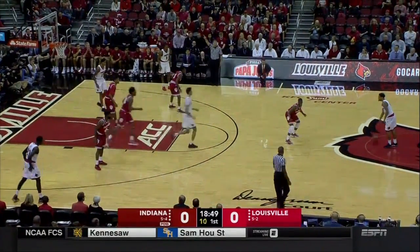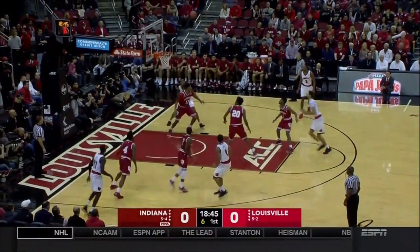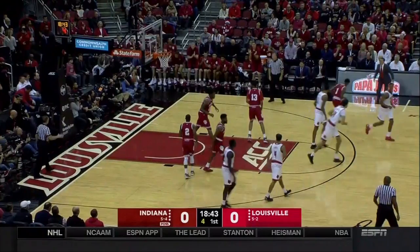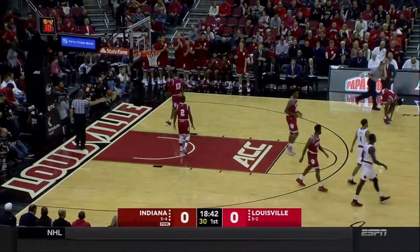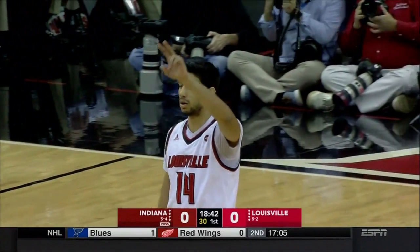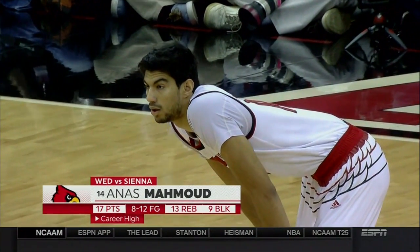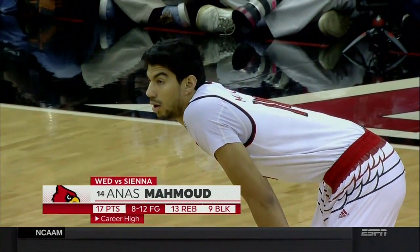Louisville had 15 blocks against Siena earlier this week, and Mahmood had nine of them — he wound up almost with a triple-double: nine blocks in addition to double figures in scoring and rebounding. That's an amazing stat — 17 points, 13 rebounds for Anas Mahmood, another experienced senior player from Cairo, Egypt.